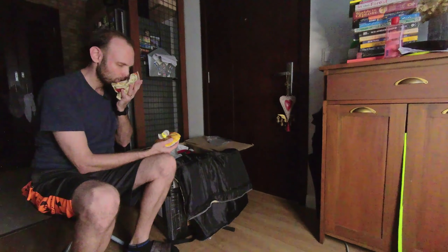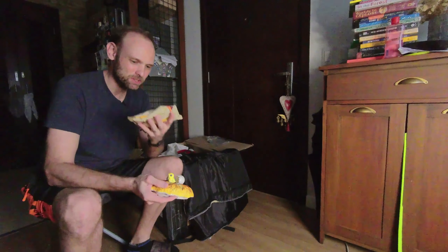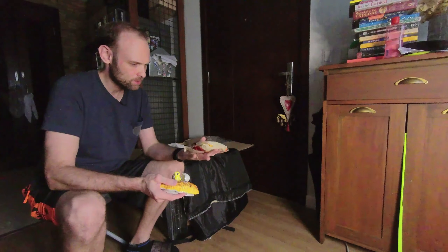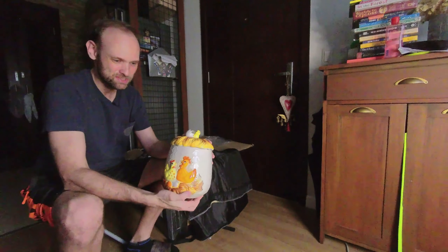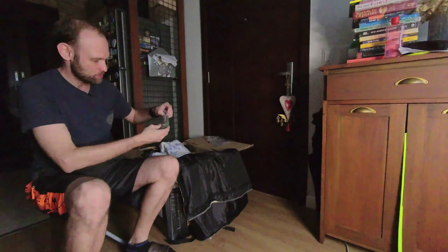Oh, look at this — mushrooms! Dried mushrooms. We're gonna have some nice soup soon. What's this — 70 superheroes? Wow, this looks like a signed autograph. This looks like an original Arnold Schwarzenegger signed autograph. That's actually pretty cool.